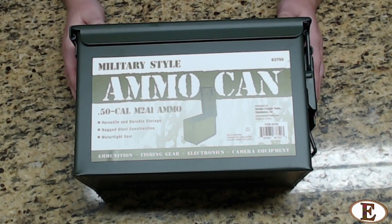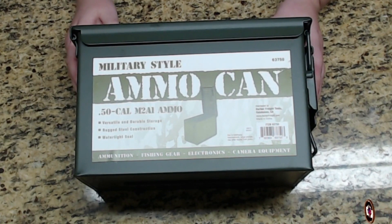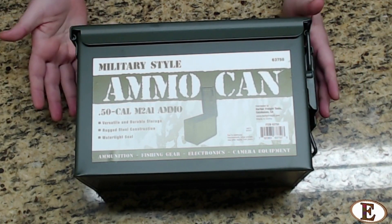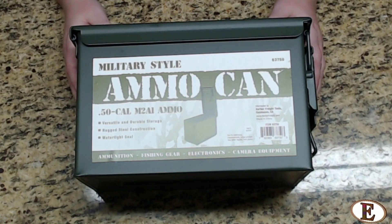I was able to find a .50 cal ammo can for about $13 — it's metal, nice. Normally it runs you probably $17–$18 at that store. I know you may be able to find better deals elsewhere, but this is what I was able to find, and I like it because it is an all-purpose storage container.